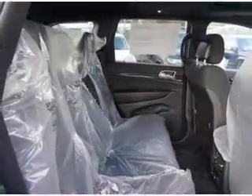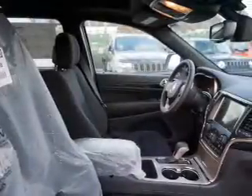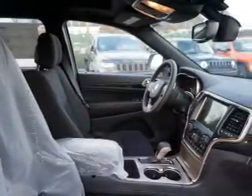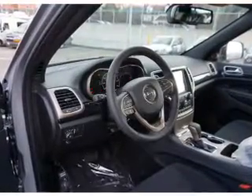Inside you'll find Bluetooth connectivity, an auxiliary input, steering wheel controls, push button start, automatic climate control, curtain head airbags, front airbags, side airbags, child safety locks, and iPod integration.